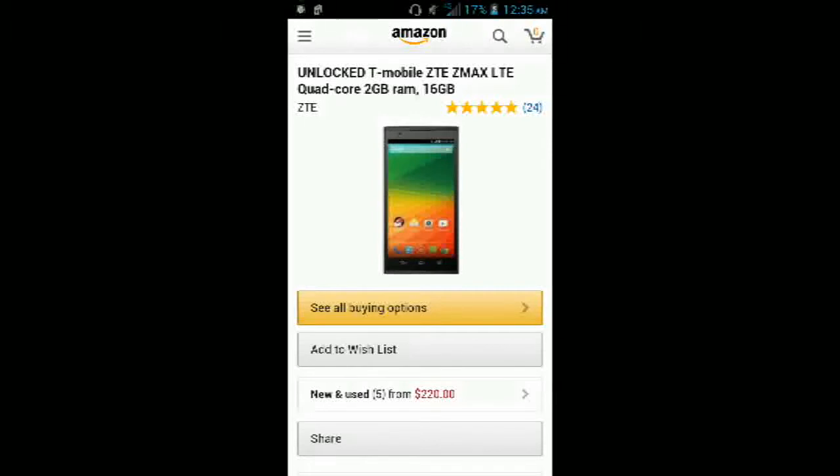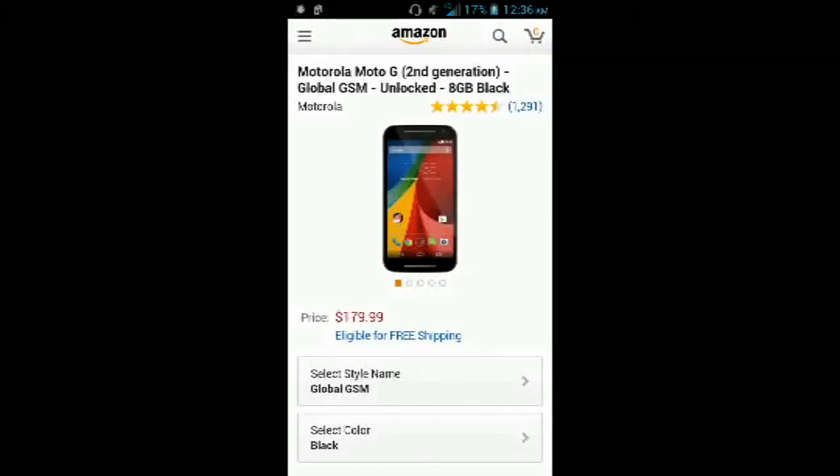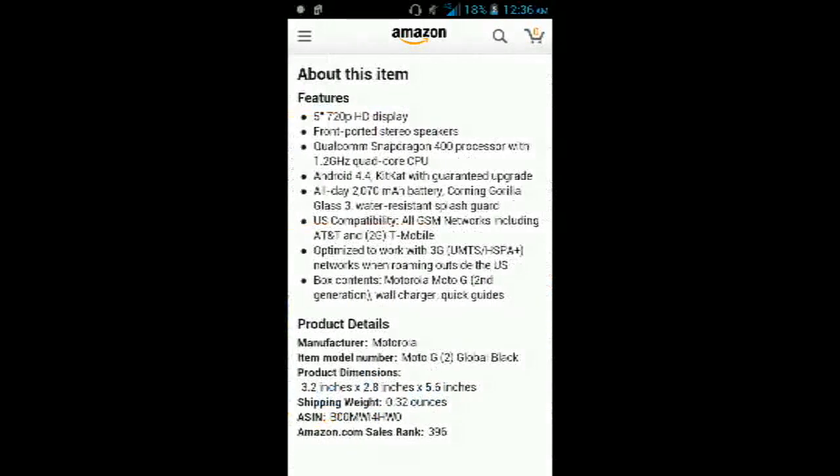The second most expensive smartphone on this list goes to the Motorola Moto G second generation. This phone retails for $180 for the 8GB model and $230 for the 16GB model. It has a 720p 5-inch display, front-ported stereo speakers — so there are two speakers on the front — a Qualcomm Snapdragon 400 clocked at 1.2GHz, Android 4.4 updated to Android 5.0 Lollipop, and a 2700mAh battery with Gorilla Glass 3 and a water-resistant splash guard.